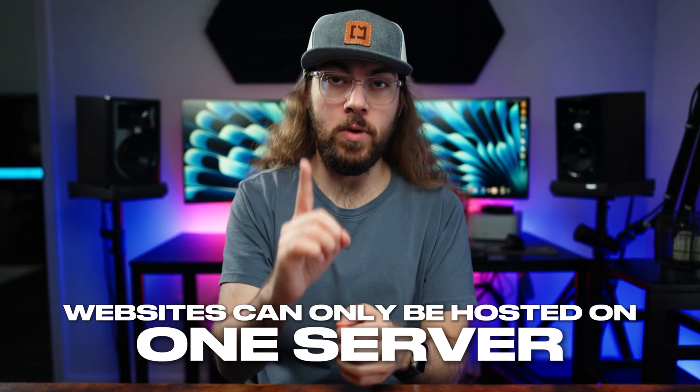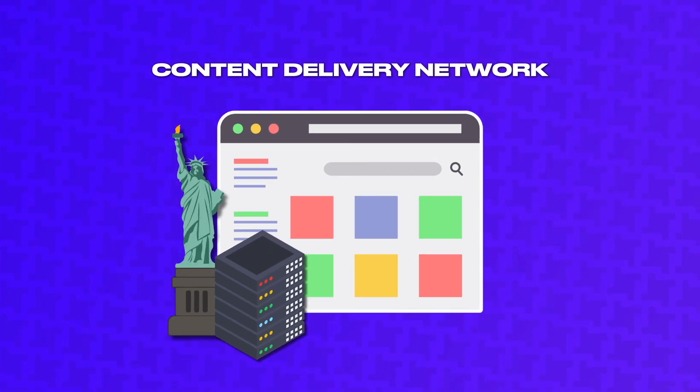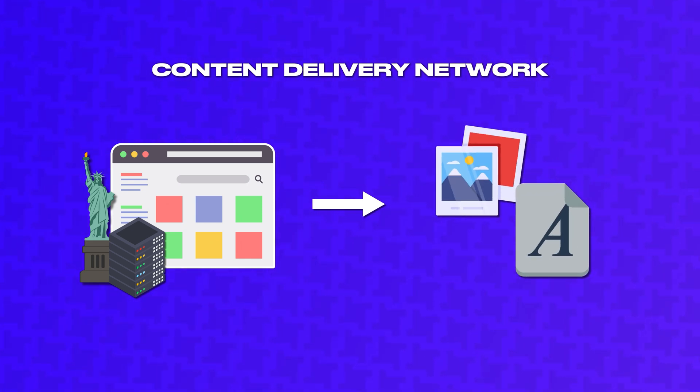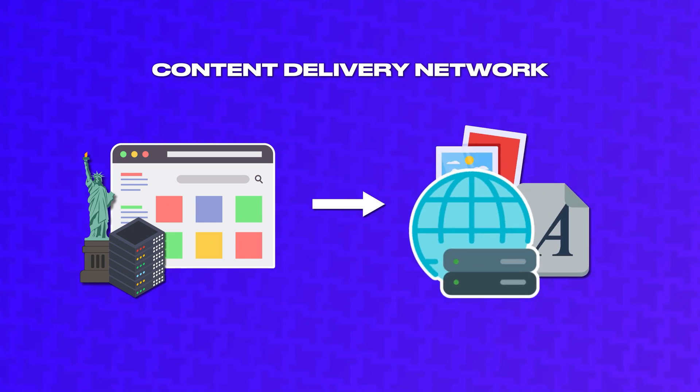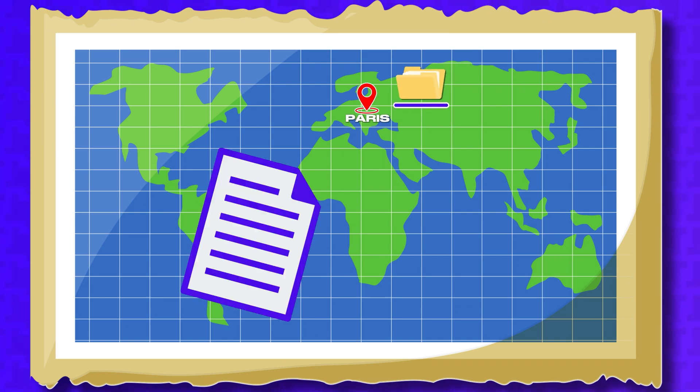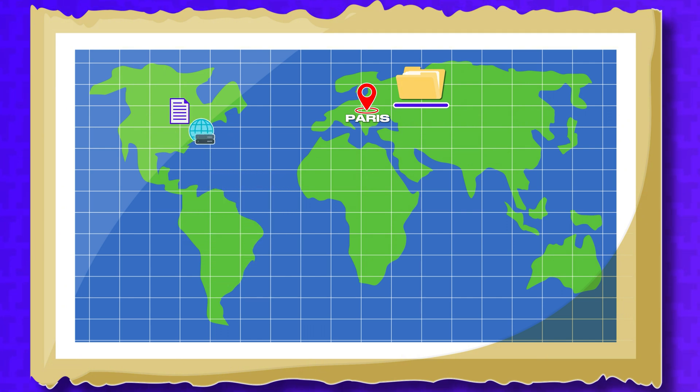With your typical hosting setup, websites can only be hosted on one server. But what if the biggest files like images could be duplicated on servers across the world to reach the end user faster? Well, that's exactly what a content delivery network is. Your website is still hosted on the web server in New York, but core content files like images and fonts are distributed across a global server network. That way, when I visit my store in Paris, the largest files are quickly loaded from a server in Paris, and the smaller files come directly from the web server in New York.